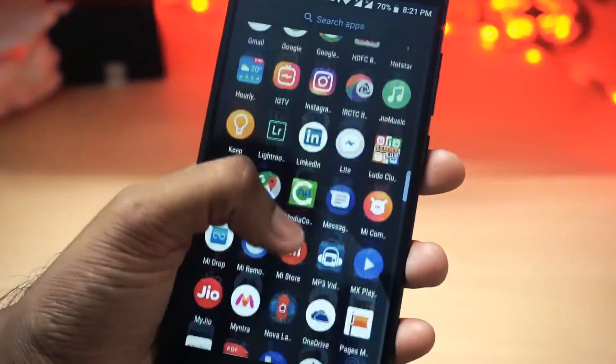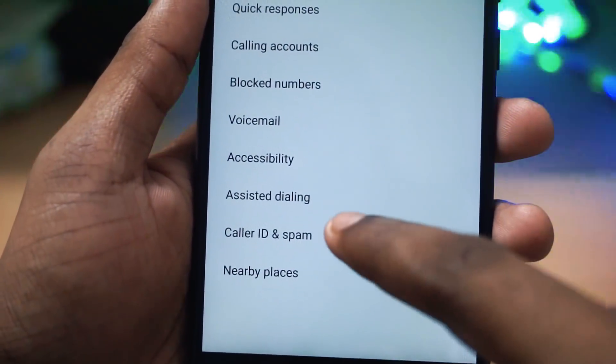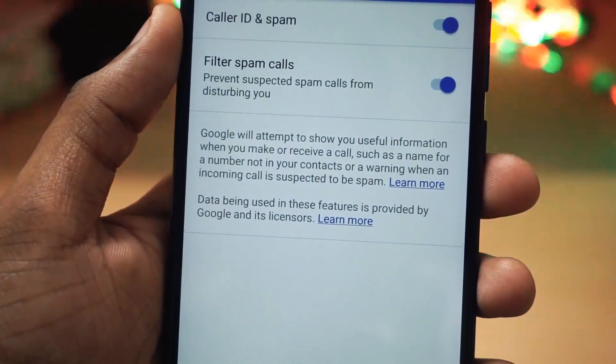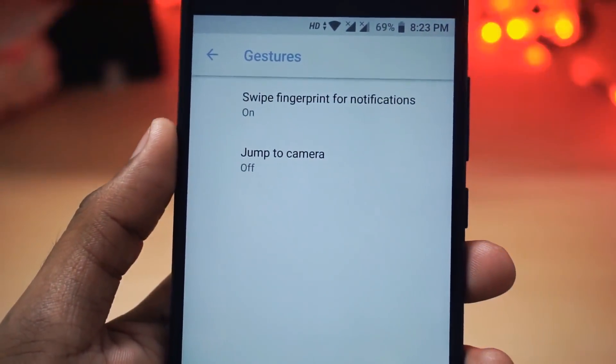The new feature I noticed is in the Phone app — it is now updated and you will get a new feature called filter spam calls. The other thing I noticed is they have changed the position of the gesture layout, and it is now available under system settings.